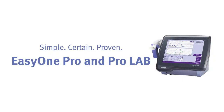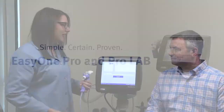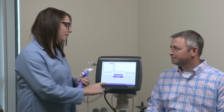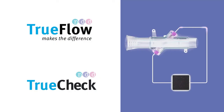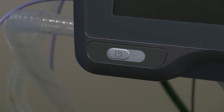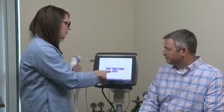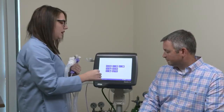Give your patients the best in pulmonary care with the EasyOne Pro and the EasyOne Pro Lab. Get robust and accurate results without the need for manual calibration, thanks to our patented TrueFlow technology and with TrueCheck. Simply switch on the device and begin testing immediately — no long warm-up times or lengthy calibration procedures.